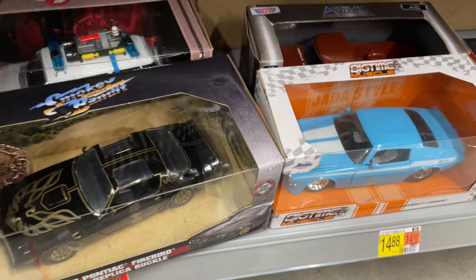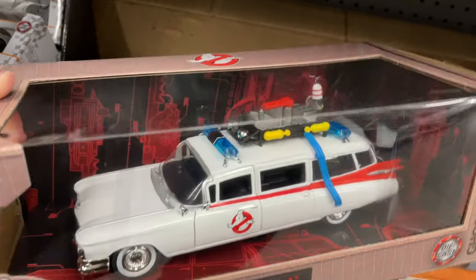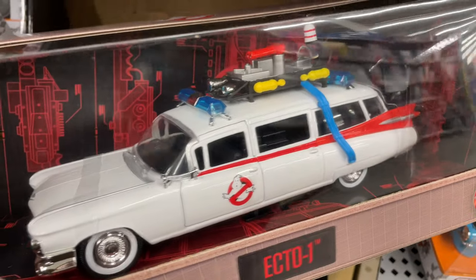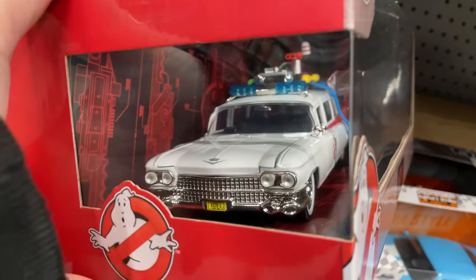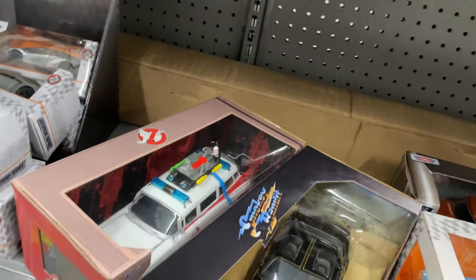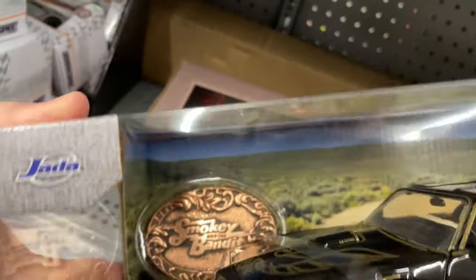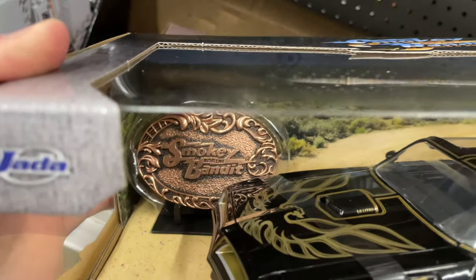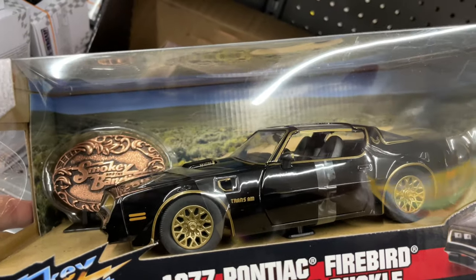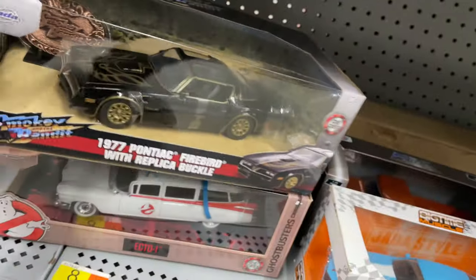Oh wow, they have Ghostbusters down there - let's check them out. Look at that - Jada - the Ecto-1, nice! Man, that is cool. Wouldn't mind getting one of these - these are a little more expensive and they do take up a lot of space, $20. Oh wow, look at this - comes with a belt buckle - Smokey and the Bandit - that's pretty cool - 77 Pontiac Firebird with the replica belt buckle from the movie Smokey and the Bandit. It's a fun movie to watch.